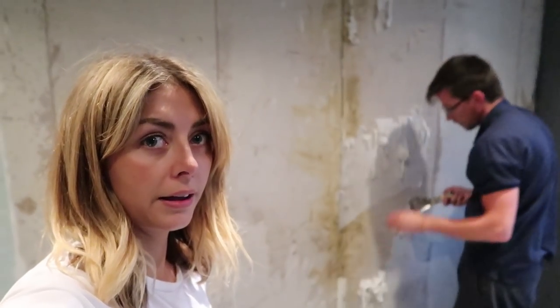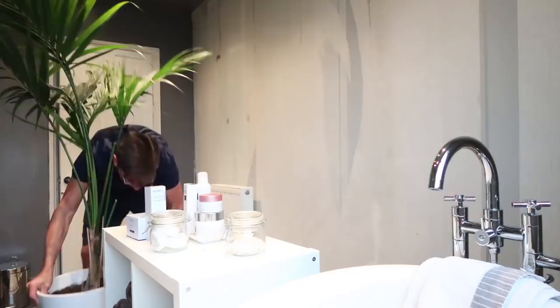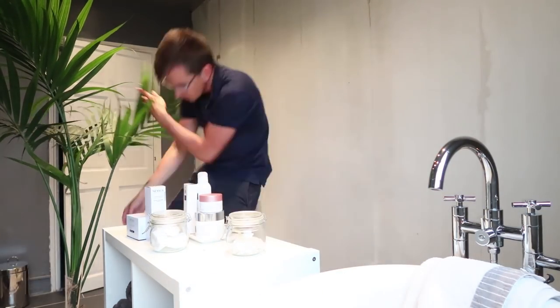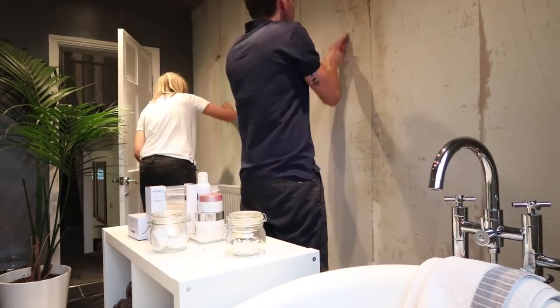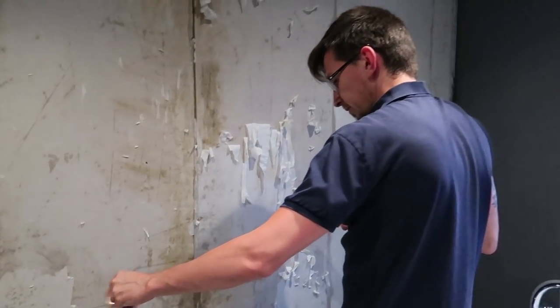Doing a good job there. At least one of us is building up a sweat. I like the way you said 'we' in that little frame there, and you've not actually done anything yet. I did the wetting — I wet the wall with the sponge. Here's a bit that I pretended to do earlier. Right, okay, so the wallpaper has all been stripped, ready for the plasterer tomorrow.